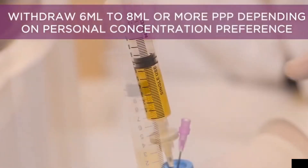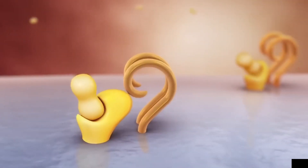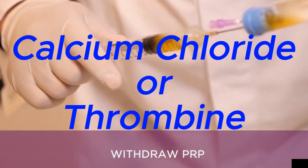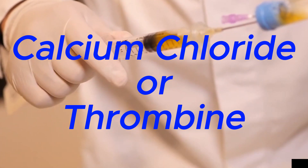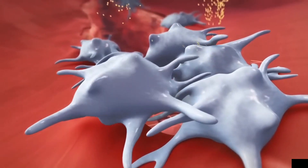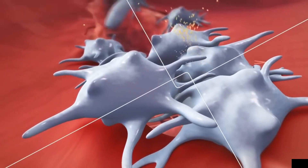Activation: Optionally, depending on the intended use, the collected PRP may be further processed by adding an activating agent such as calcium chloride or thrombin. Activation prompts the platelets to release growth factors and other bioactive molecules that are essential for tissue repair and regeneration.